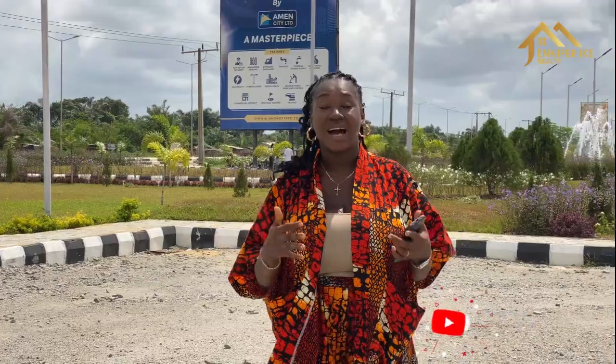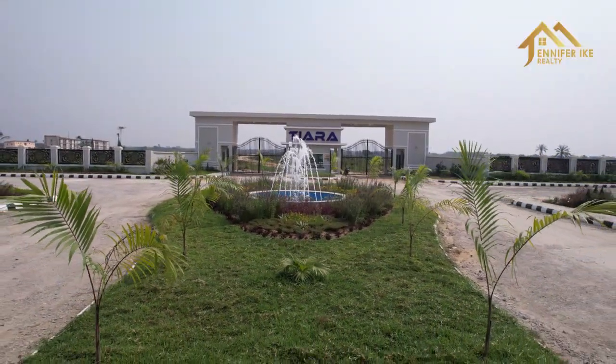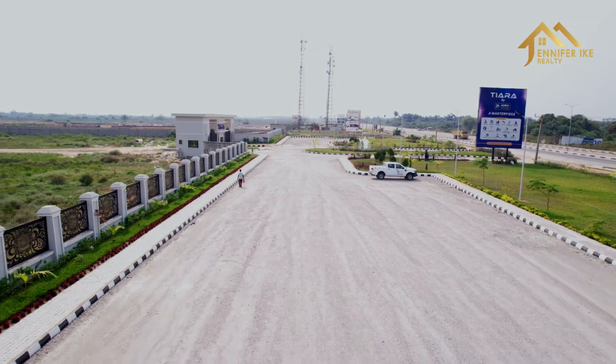Coming to the property, one of the things you notice is how the developers have beautified the front of the property, and there is ample parking space. I work with developers that understand the need for family living, security, and over the years they have proven themselves in successfully handing over projects. I only bring you the very best of real estate in Lagos, Nigeria.